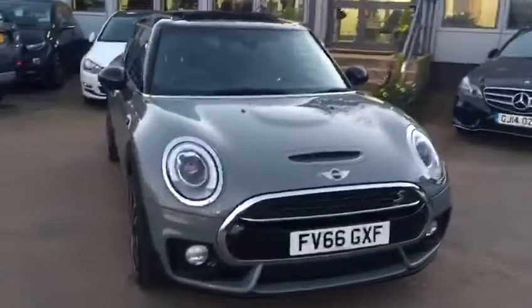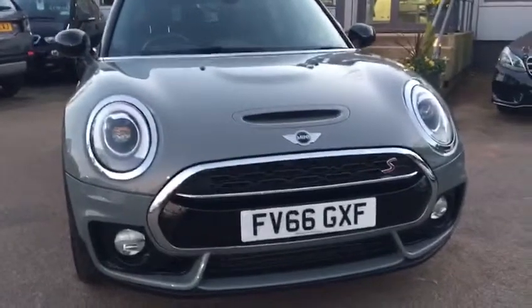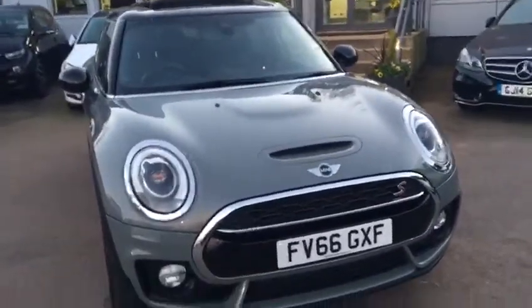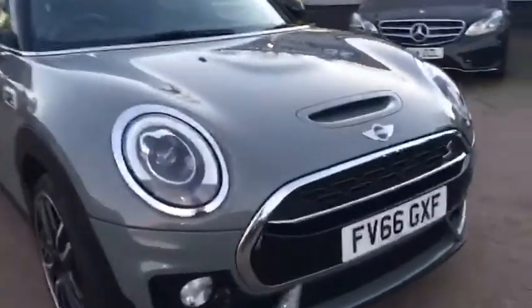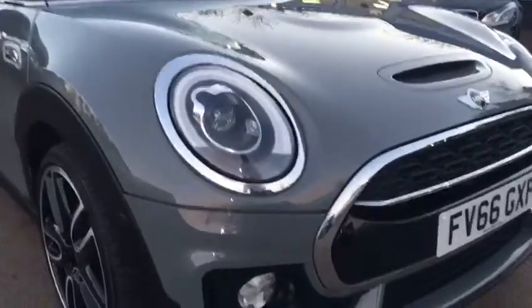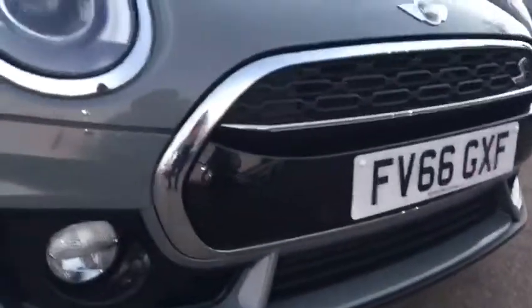We'll start off at the front, have a good look around the exterior so you can see what nice condition it's in, and then have a look at a few of the many features that this car comes with. At the front we have LED headlights, and in addition to the parking sensors on the rear you'll also find them here on the front, as well as a reversing camera, so parking shouldn't be an issue with this vehicle.